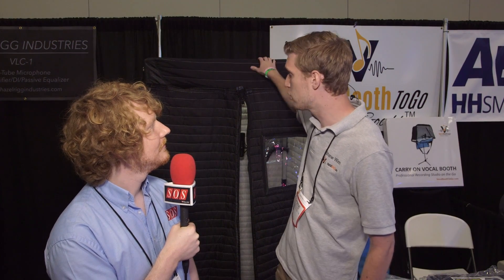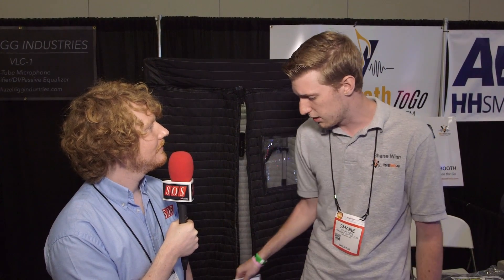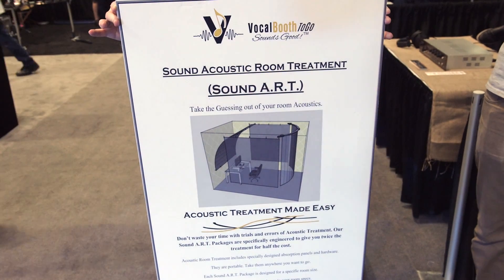From there it evolved into an entire Vocal Booth line. We started doing the 3x3, the 3x6, the 6x6, and we're developing new products constantly — which is actually this right here, our room acoustic treatment.